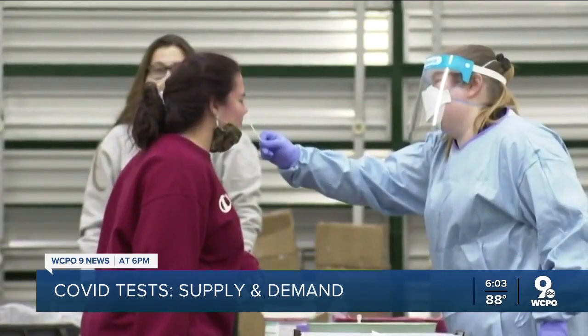With COVID cases rising and school back in session, take-home COVID tests are becoming increasingly popular, especially for parents. WCPO9 News reporter Whitney Miller visited one unlikely supplier that's having trouble keeping the test kits stocked.